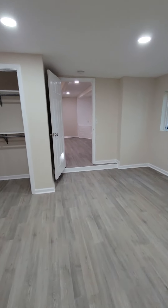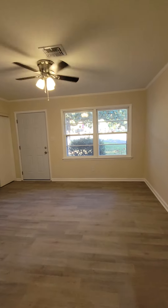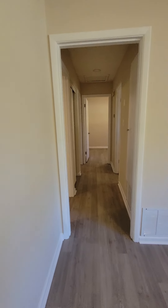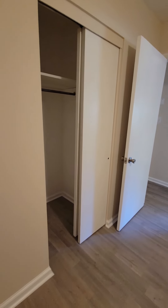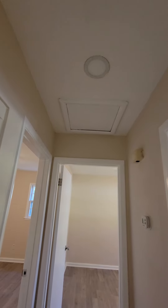As we leave the master bedroom and go back towards the original living room, you will find bedroom one with a double door closet. You will have gas heat. There is a closet here in the hallway for coats or storage of any kind. You will have attic access as well.